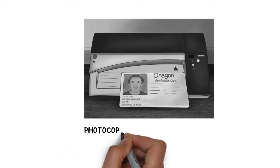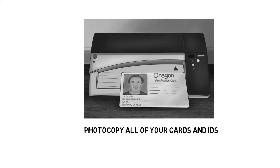Step 9: Photocopy all of your cards and IDs for future reference. It is much easier to remedy a lost wallet if you have copies of all the documents and cards. Never carry your social security card in your wallet, even a copy.